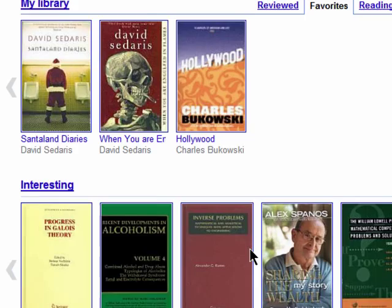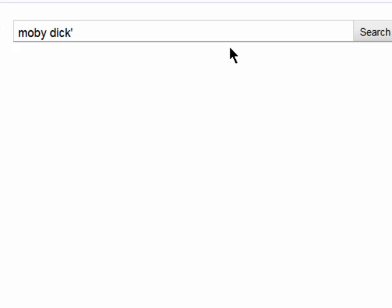You can create a bookshelf to get started adding your books to. Just give it a name and hit Create. Now search for books to add to it.